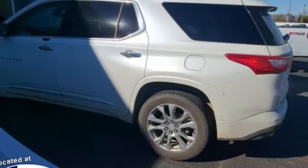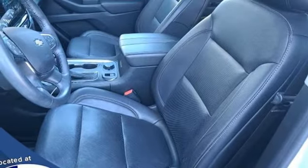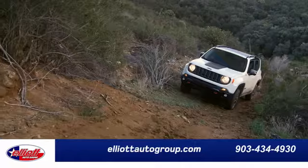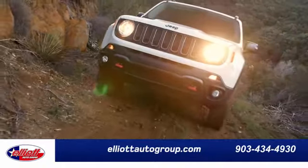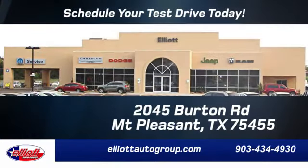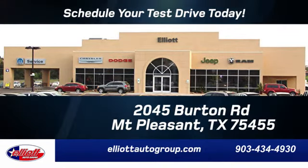There's more than a century of ingenuity and significance in every Chevy. See what it can do for you when you take it for a test drive. Elliott Auto Group — we don't do things the old way, we do them the right way. Schedule your test drive today. We're located just off I-30 on Burton Road in Mount Pleasant.